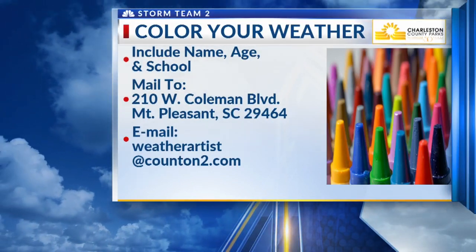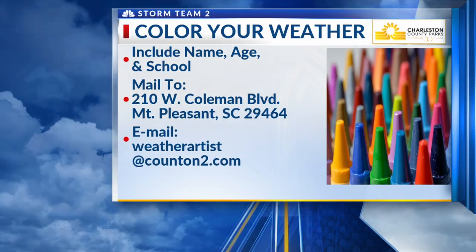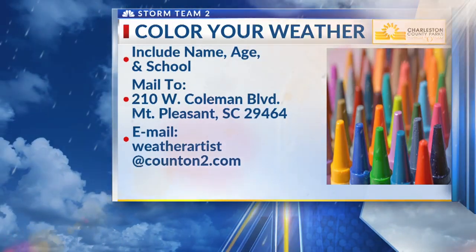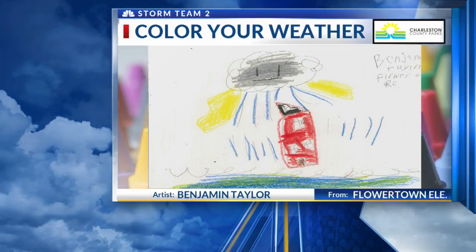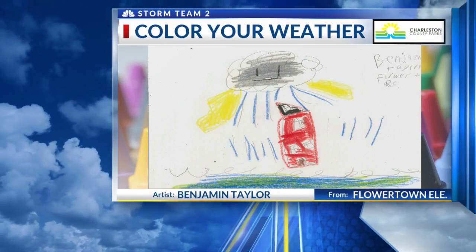Mail to 210 West Coleman Boulevard in Mount Pleasant, 29464 — our News 2 Studios. You can always email the pics to weatherartist at countontwo dot com. Hey, Benjamin Taylor, Flower Town Elementary School in Somerville — you're our weather artist of the day.